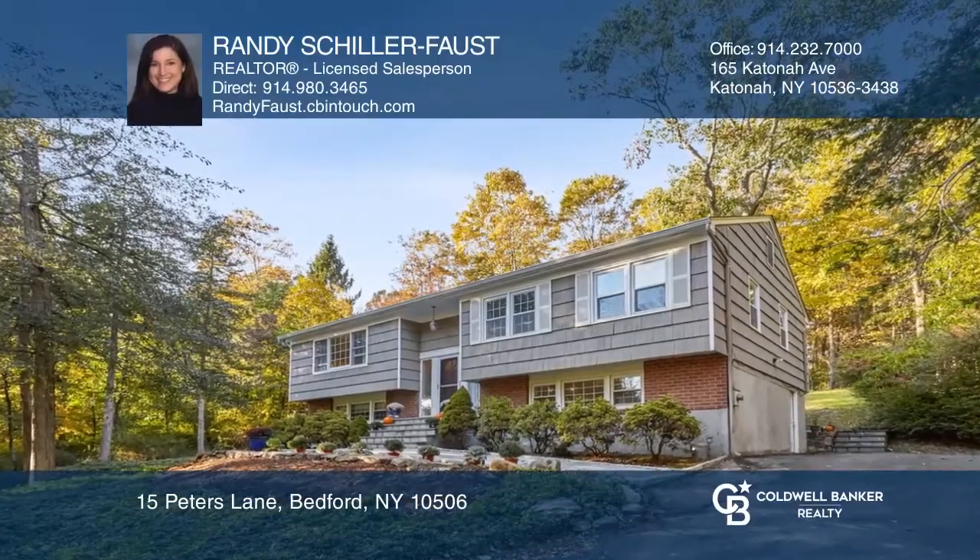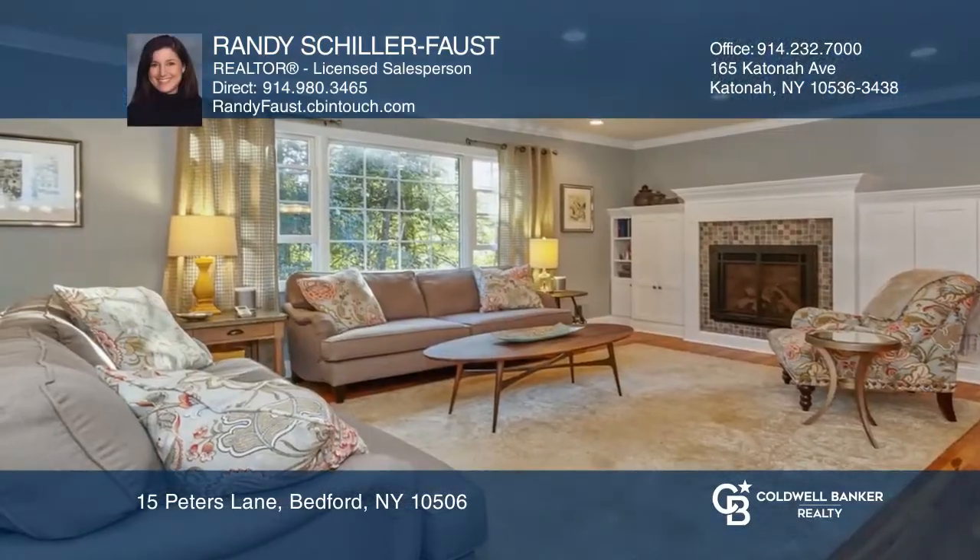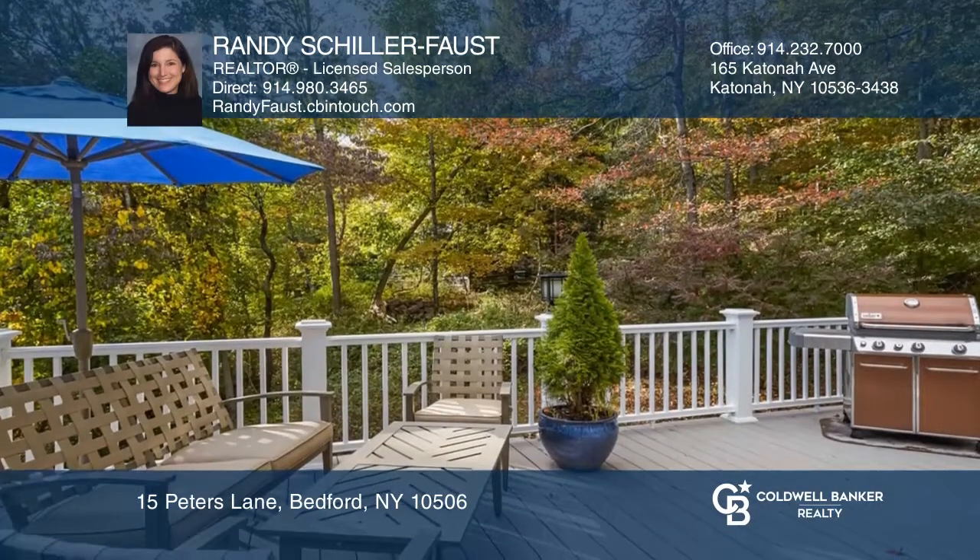This pristine and updated home on a cul-de-sac offers a gas fireplace in the living room, a wraparound truck's deck, and a bluestone walkway.